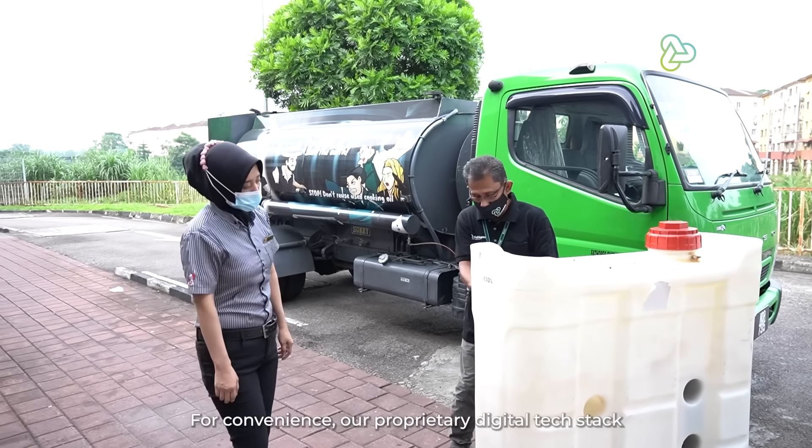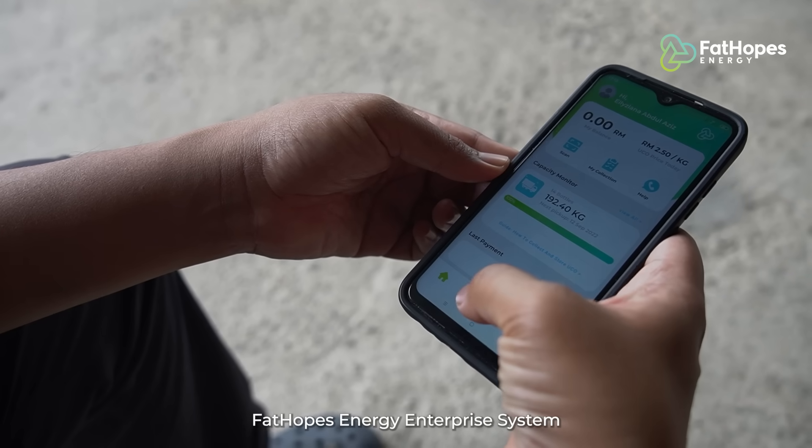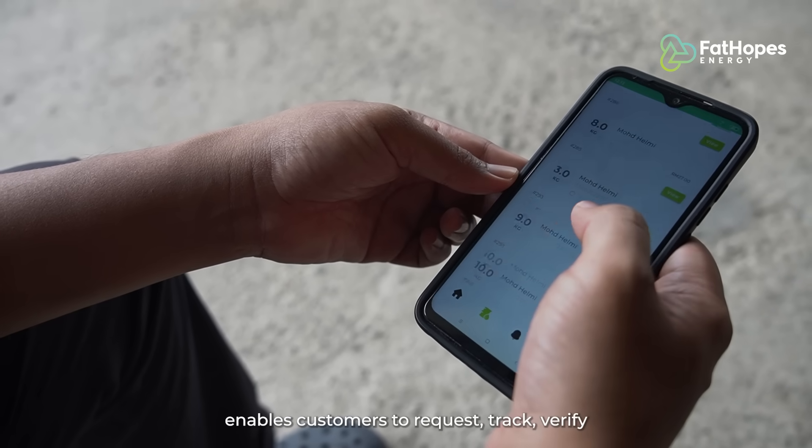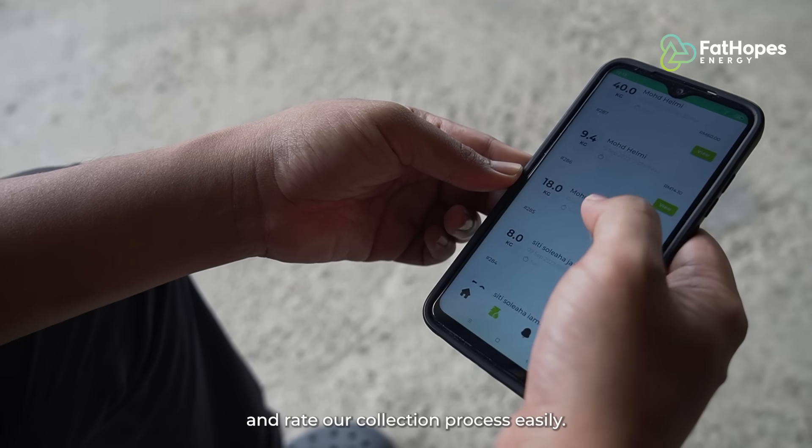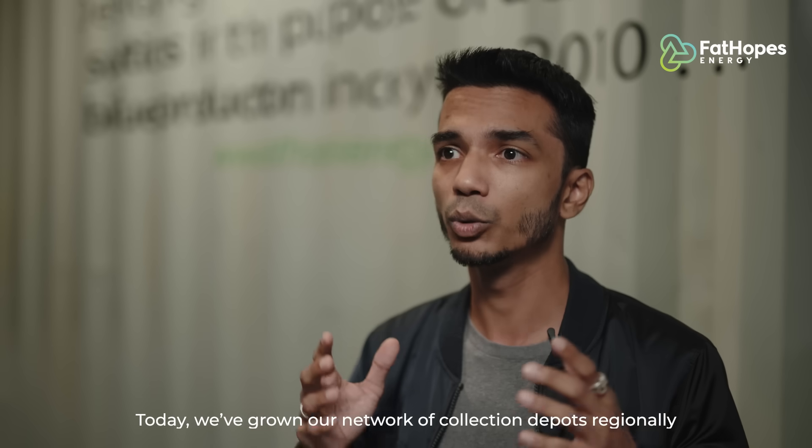For convenience, our proprietary digital tech stack — the Fat Hopes Energy Enterprise System — enables customers to request, track, verify and rate our collection process easily.